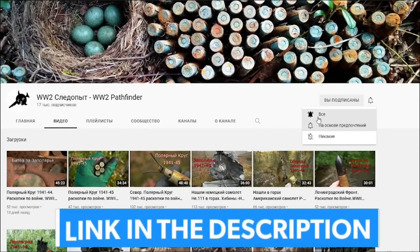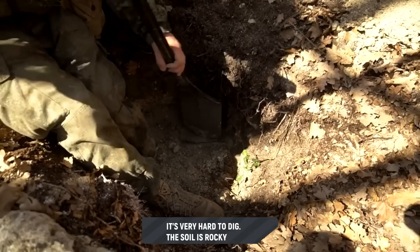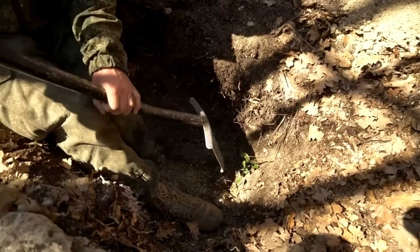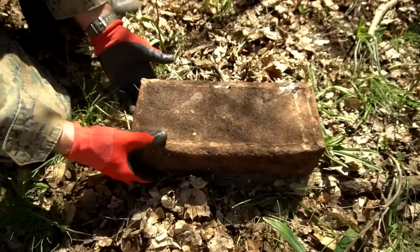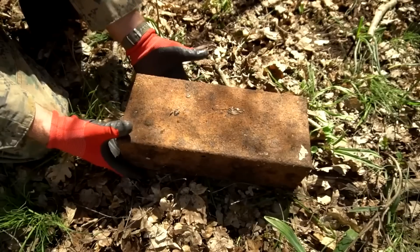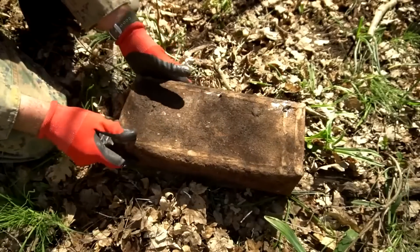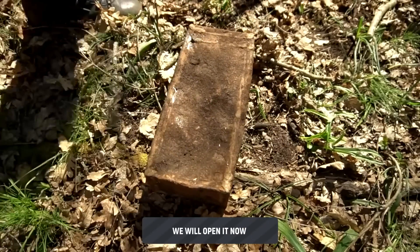Find the link in the description below. It's very hard to dig because of the rocks and gravel — digging is pure torment. We just found — look — a whole sealed zinc ammunition box. Cool, we're going to open it now.